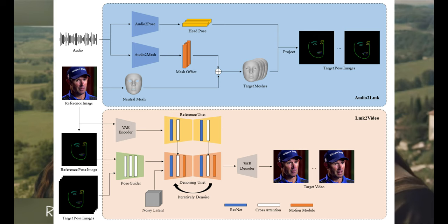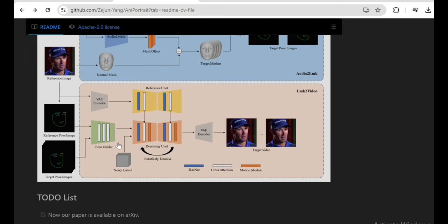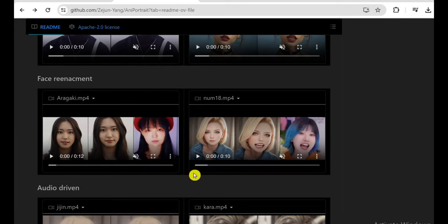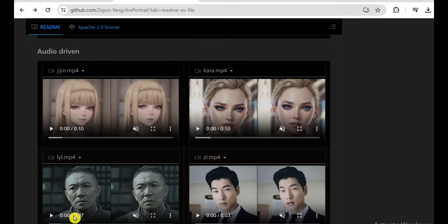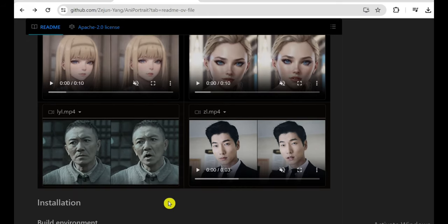The real sorcery happens in the second stage, where Annie Portrait throws those 3D face representations into a highly advanced diffusion model along with the reference photo. This diffusion model is like a super AI artist that paints an insanely photorealistic animated portrait video frame by frame, using the reference pic to lock in the person's identity while precisely matching all the subtle lip sync and head motion to the original audio. The results are downright terrifying in their realism — every single lip movement, every squint of the eyes, every little facial tick rendered in exquisite detail, perfectly lip-synced to the original speech or singing track.